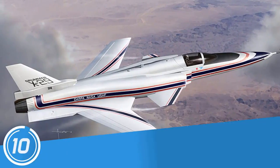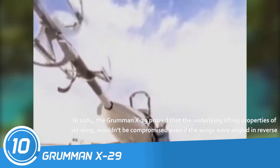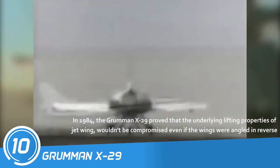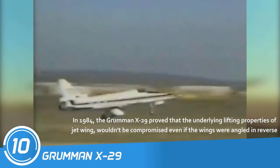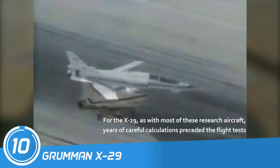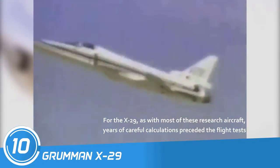Number 10: Grumman X-29. In 1984, the Grumman X-29 proved that the underlying lifting properties of a jet wing wouldn't be compromised even if the wings were angled in reverse for the X-29. As with most of these research aircraft, years of careful calculations preceded the flight tests.